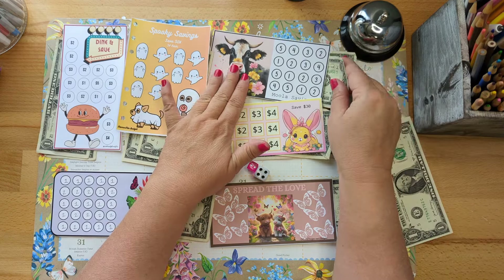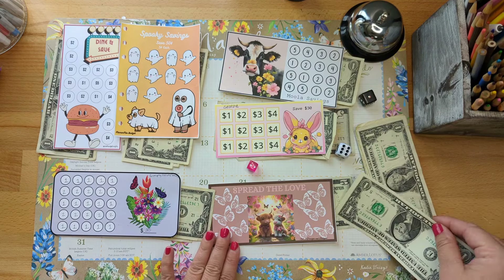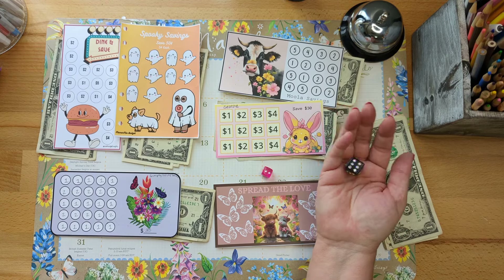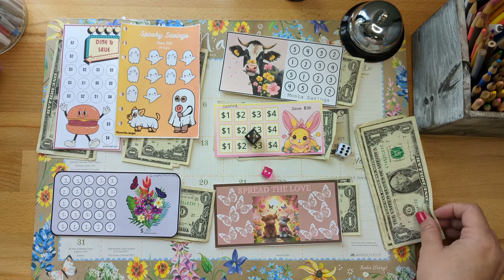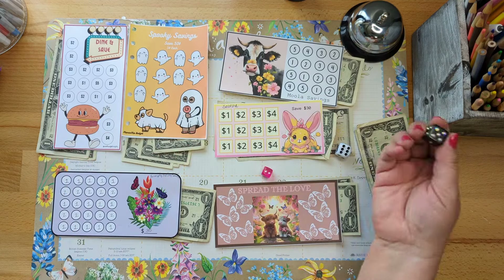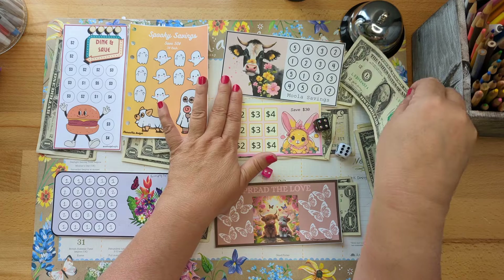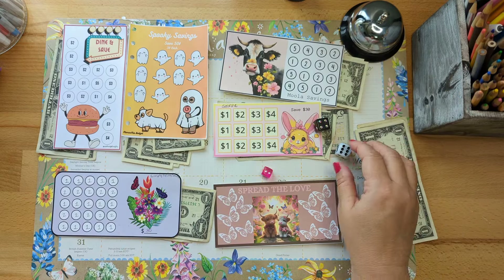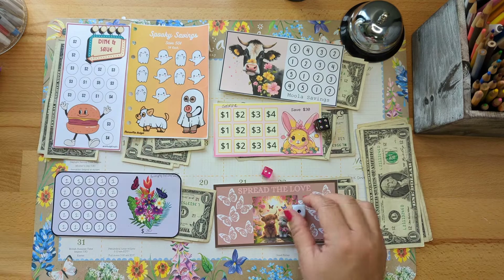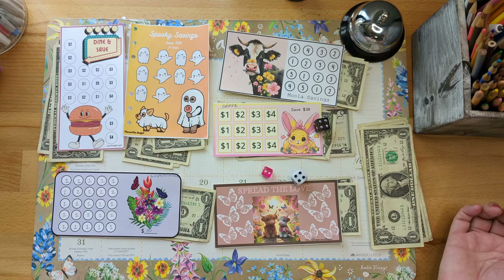All my challenges have some love today, that just makes me feel so good! Rolling again — number six, and back to the black sparkle die. Number two: Mama Mia's ghost challenge — love that. Number four: our cow is getting some moolah — love that. Number one: Dine and Save. These are great little mini challenge savings challenges to save up for your eating-out envelope.